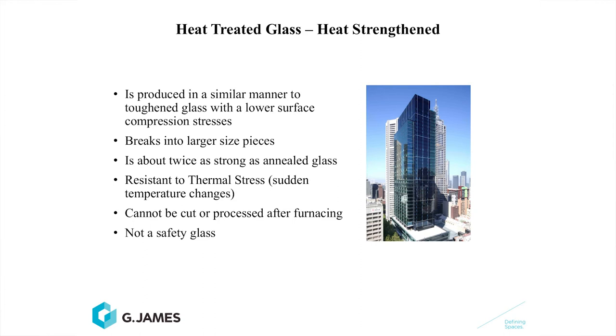One of the products we do believe should be used is heat-strengthened glass. It's produced in a similar manner to toughened glass, except the glass is not cooled as quickly, so therefore the compressive stresses aren't as high. It's about twice as strong as annealed glass and still has resistance to thermal breakage. As with toughened glass, it can't be further processed after furnacing. But unfortunately it is not a safety glass, so it needs to be combined with other products. It still breaks in large, sharp particles similar to annealed glass, but with more curved, rounded edges.